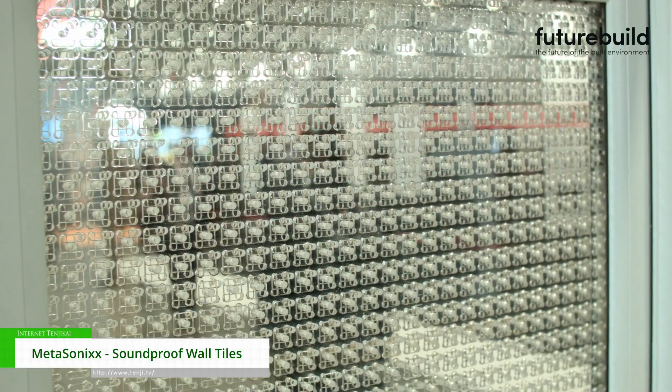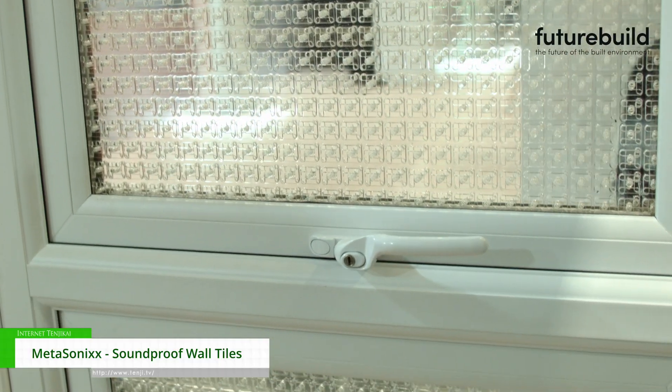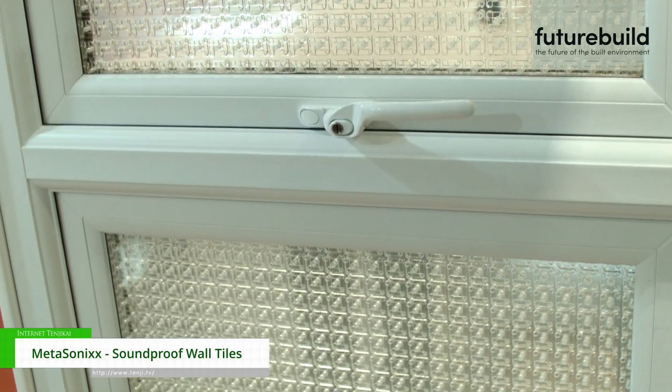We also have systems which can potentially work in domestic situations where you've got ambient noise outside, you still want to have fresh air coming in, and you want to be able to see what's going on outside. These are transparent systems which are able to direct fresh air through but cut down significantly on the amount of noise.